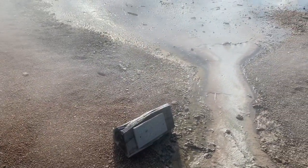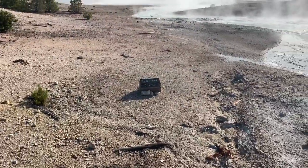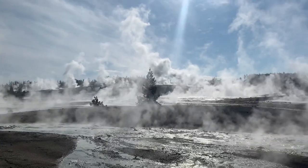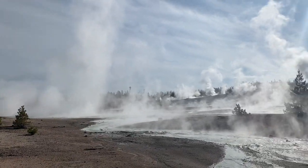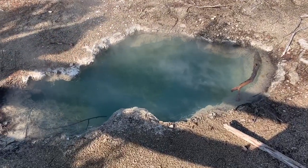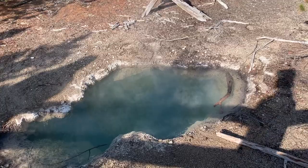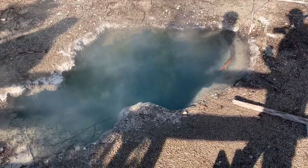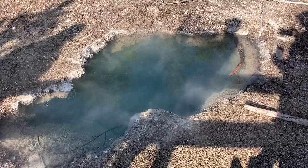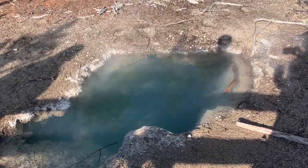They name each geyser. There's Whirligig Geyser, and here's Pinwheel Geyser. There's a bunch of geysers out here. This one's called Whale's Mouth — wonder how deep that thing goes. That's probably where the dog went. It's probably not boiling at the surface, but it's still likely a couple hundred degrees, and it could be pretty deep too.